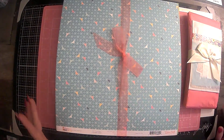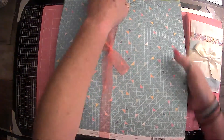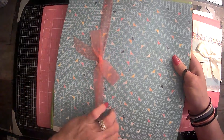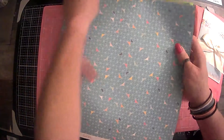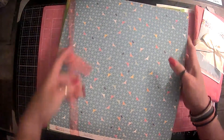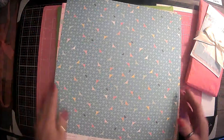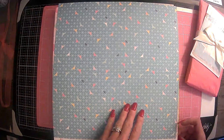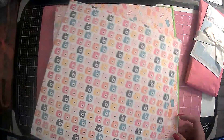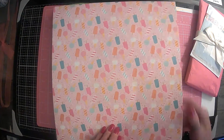Absolutely love shopping with her and she is the sweetest. So let's go ahead and get into this. Here on the top, this looks like some extras that she has sent. These will be fun to play with. This looks like it's from Echo Park. Aren't these cute? Oh, and they're double sided. These are super cute. Look at the pink.